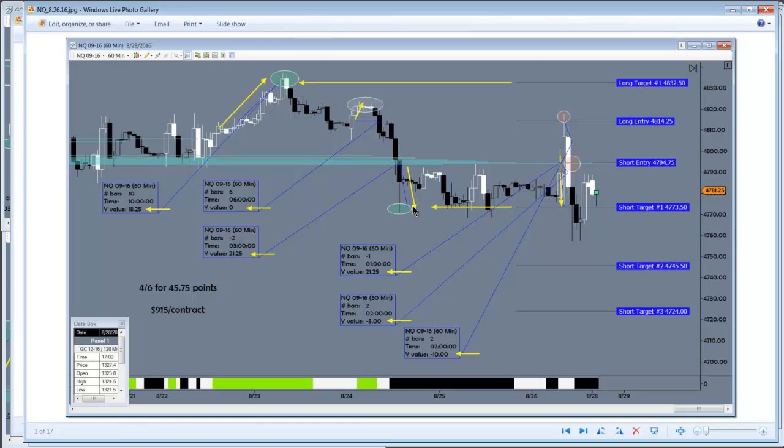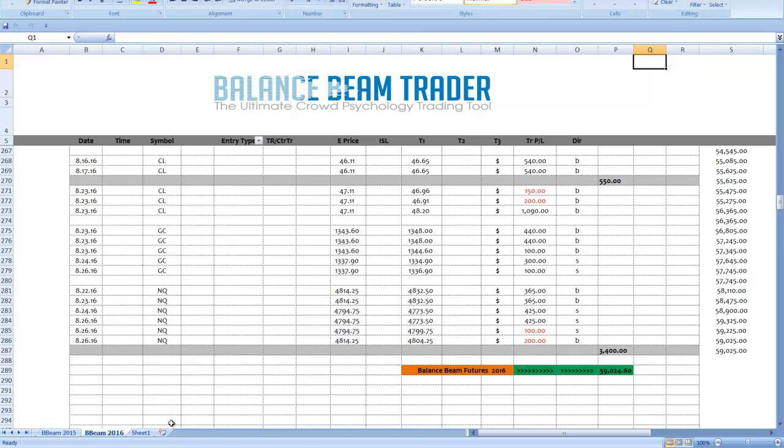The subsequent short made a beeline to target one. Then on Friday we had sort of a pinball-type activity, with price breaking lower — short once it got up, then short again, then long. All in all in that section, we hit one target to the downside being short and then two stop-outs, one for less than the initial. That does 45.75 points — $915 per contract.